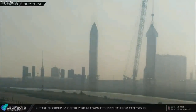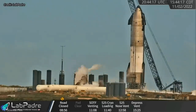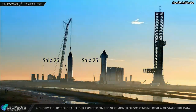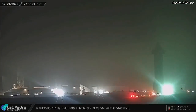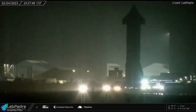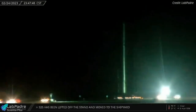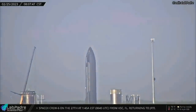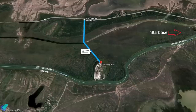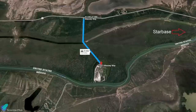Starship 25 was removed from suborbital launch pad B on Thursday, February 23. The ship had completed several cryoproof tests last year but had not undergone any testing since being placed on pad B on January 17. Ship 25 was rolled back to the build site on Thursday night, then rolled out to SpaceX's Massey's test facility, located 7.5 kilometers from Starbase, on Friday night. SpaceX will perform Ship 25 testing there in the coming days. Since SpaceX owns the 1.2-kilometer road leading up to Massey's from Highway 4, no road closure is necessary.